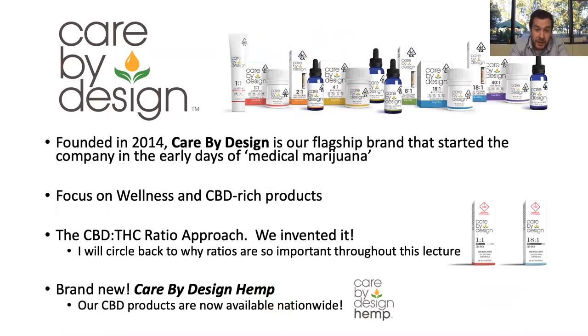Care by Design is what I want to hone in on — it's our CBD-rich product brand and the flagship brand of the company. The CBD-to-THC ratio approach — where all our products show a ratio of CBD content to THC content — we were the first ones to do that, as far as I'm aware. During the talk I'll keep circling back to why the ratio approach is the best way to dose THC and CBD. We also have a brand new hemp company, and as of a few months ago, our CBD products are now available nationwide.